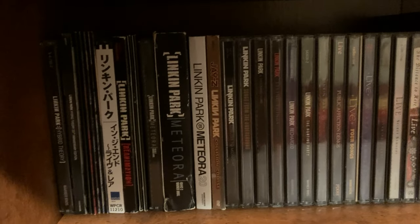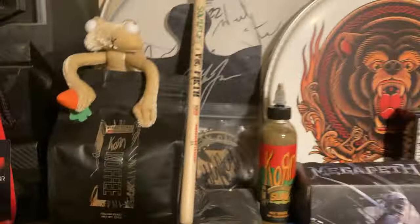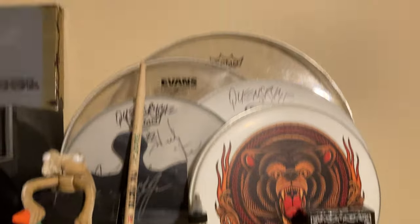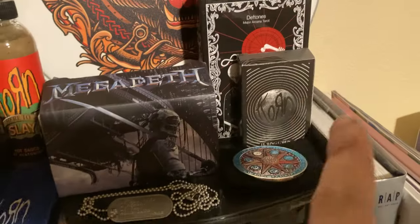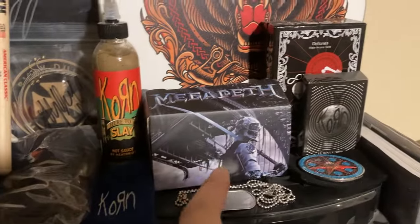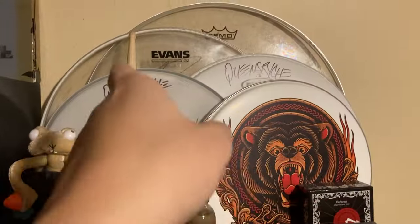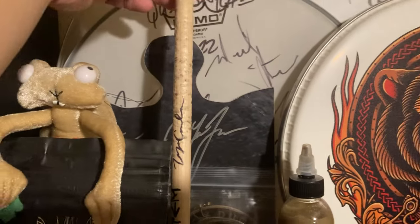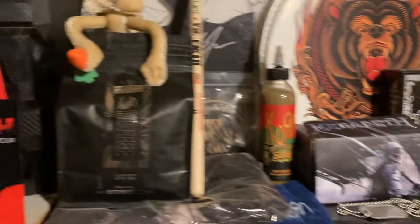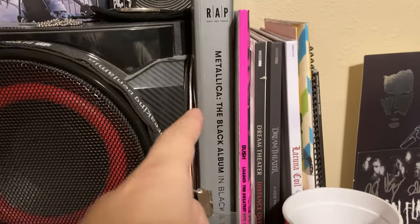But before I show you my CDs, let me show you what we got on top of this bookshelf. We have all of this stuff right here — got a Tool Coin right there, some Korn cards, Deftones Tarot cards, Megadeth Virtual Reality Goggles, Korn Hot Sauce, some signed drum heads, and a Soulfly drumstick that is signed by Zion Cavalera, their drummer.